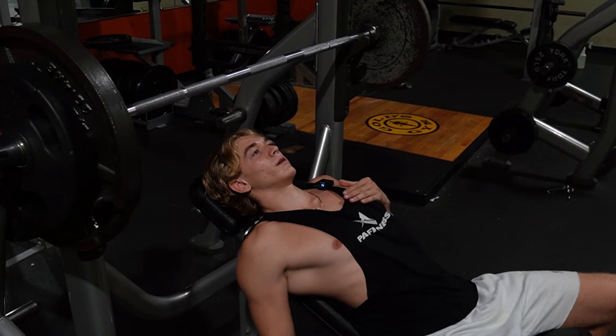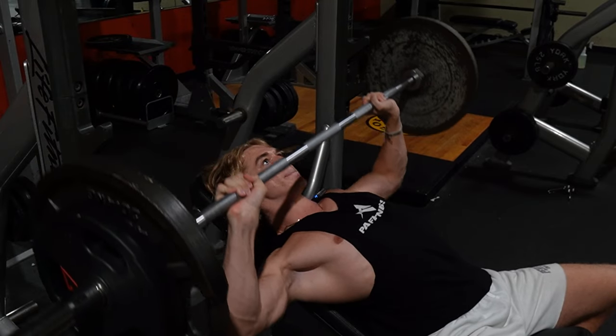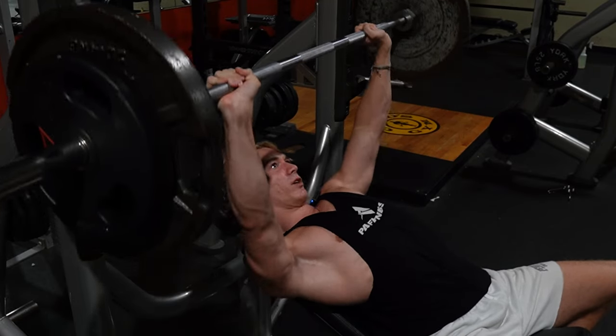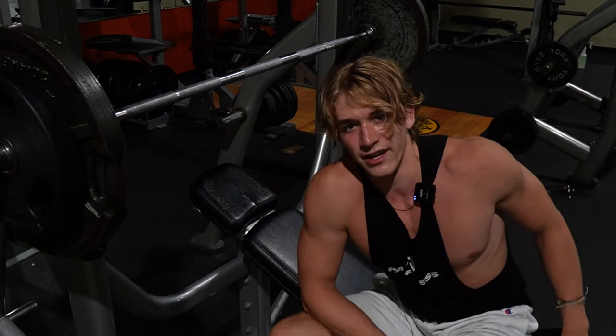185 now, gonna try for like five. Alright, we got five here. I'm gonna do two more sets of five and then move on to the next thing.